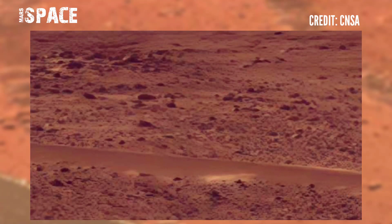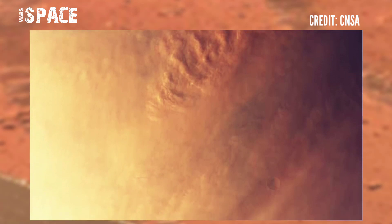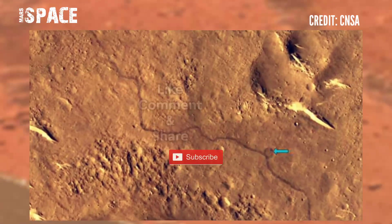I also bring you footage from the Chinese orbiter of the global dust storm on Mars. It is impressive to see the advance of these huge clouds of sand and dust — imagine what it's like to see the dust storms from the surface.